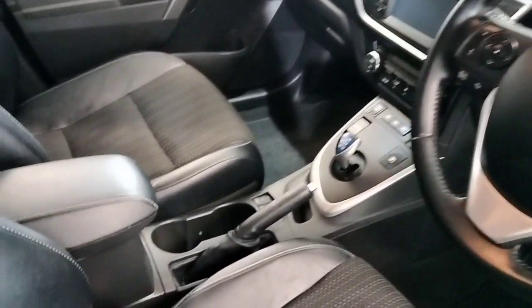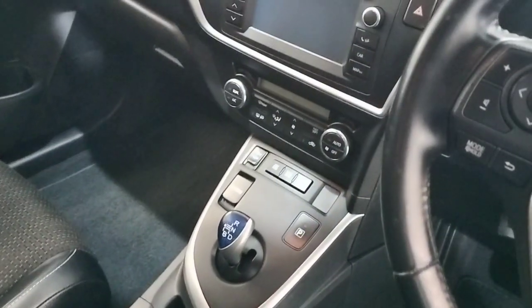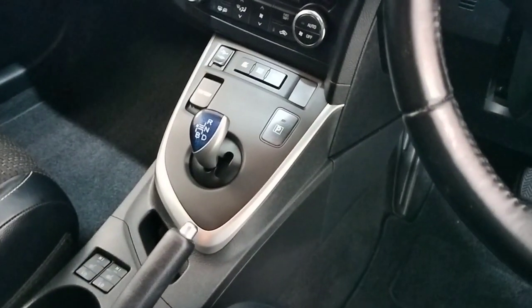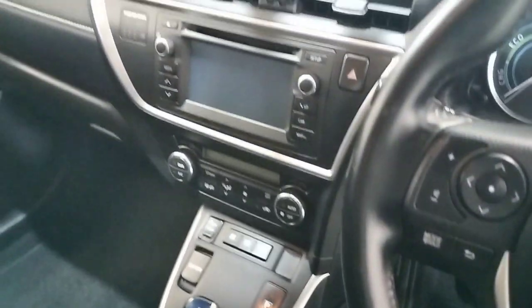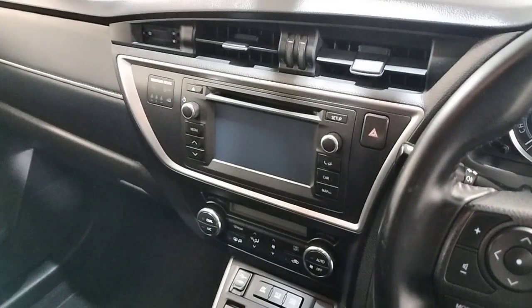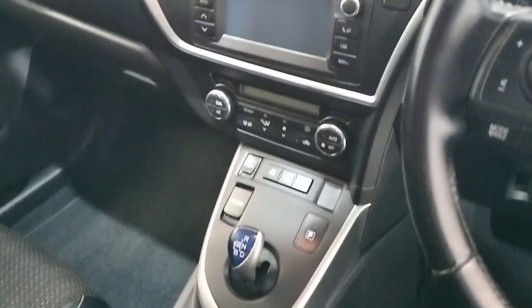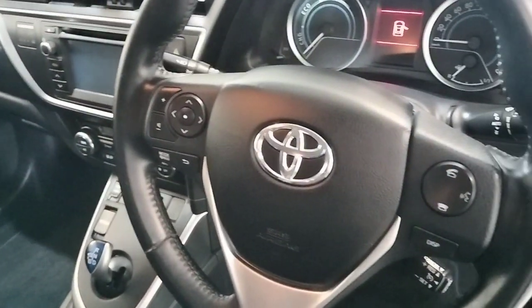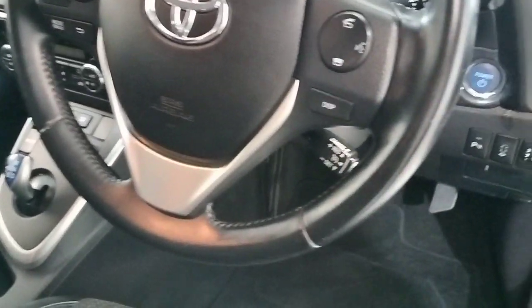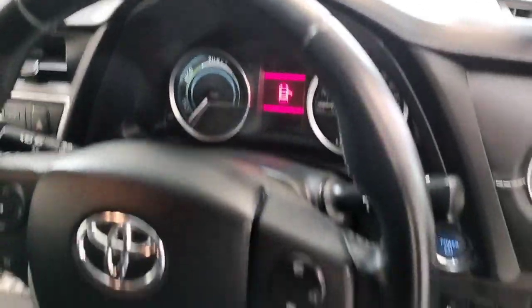Automatic transmission, center armrest with cup holders, USB and auxiliary ports, EV mode, eco mode, power mode, radio CD, air conditioning, Bluetooth, dual climate control, and a multifunction steering wheel.